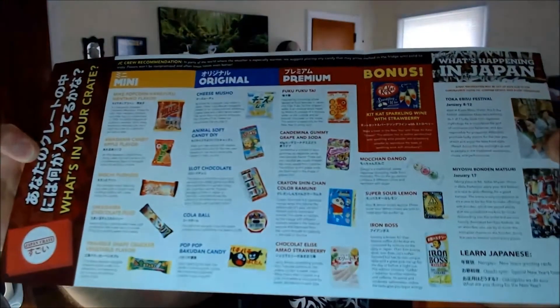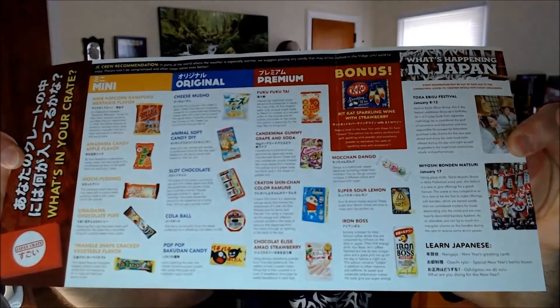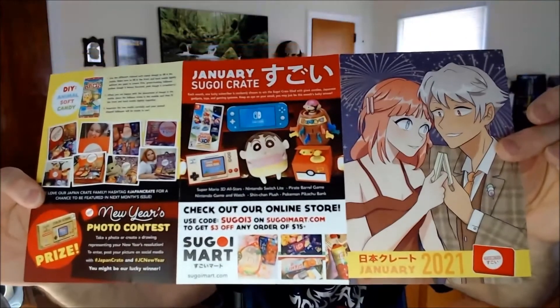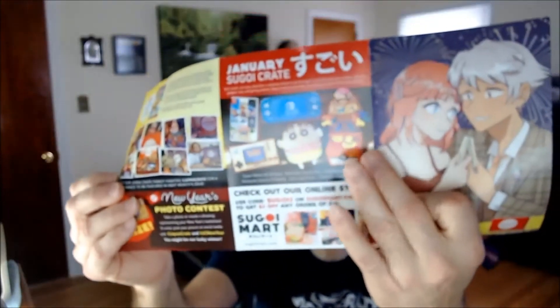As you can see — Japan Crate January — which I just got. Funny thing, I got the February one a couple days ago and then the January one right after it. Here are the contents. There's also a little Pikachu, and one item is similar to the Godzilla bank — pretty much the same, just a different style.